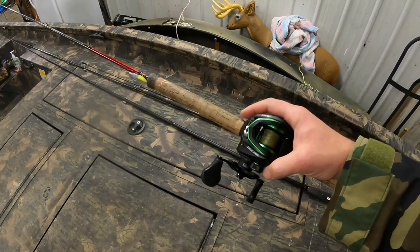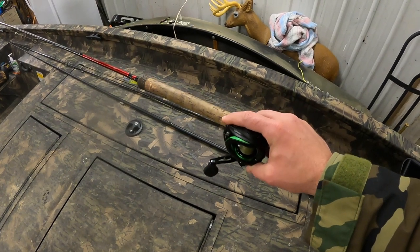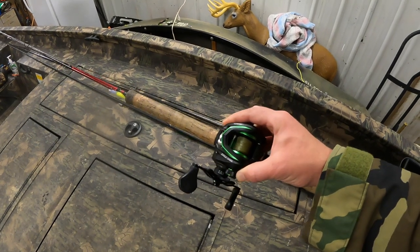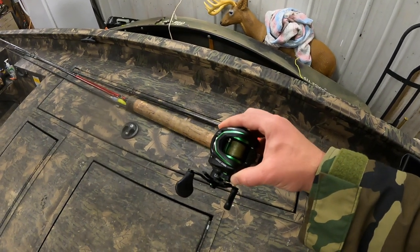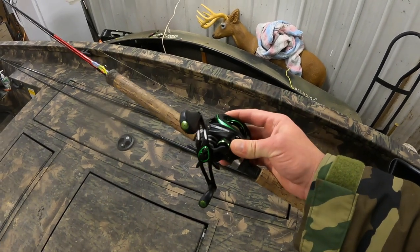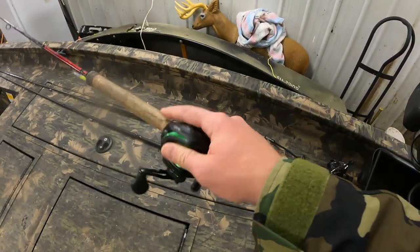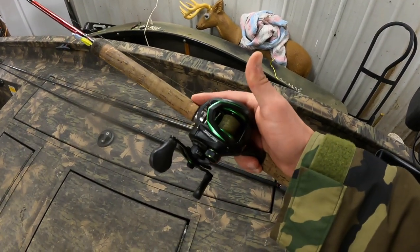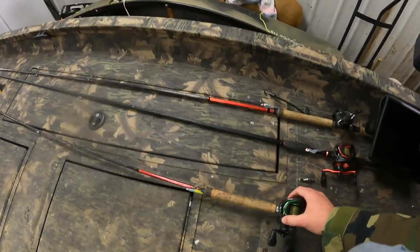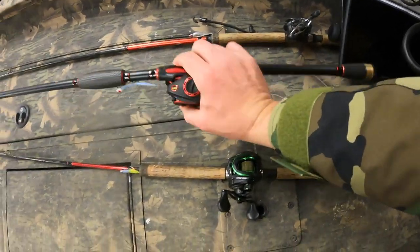I cast with my right hand and reel with my left — there's no having to switch after the cast. If you cast with your right hand and then switch to your left to start reeling you are wasting movements. I reel left-handed with both spinning rods and bait casters. I run the trolling motor with my left hand as well.